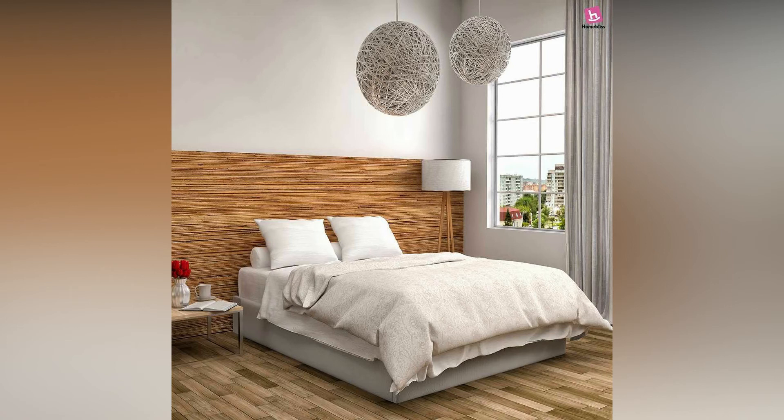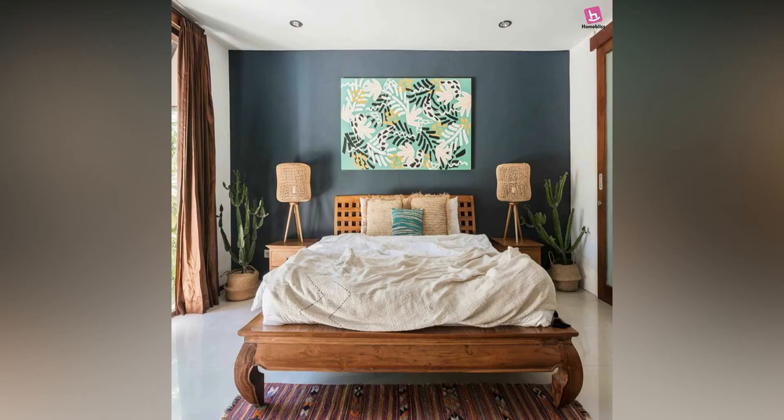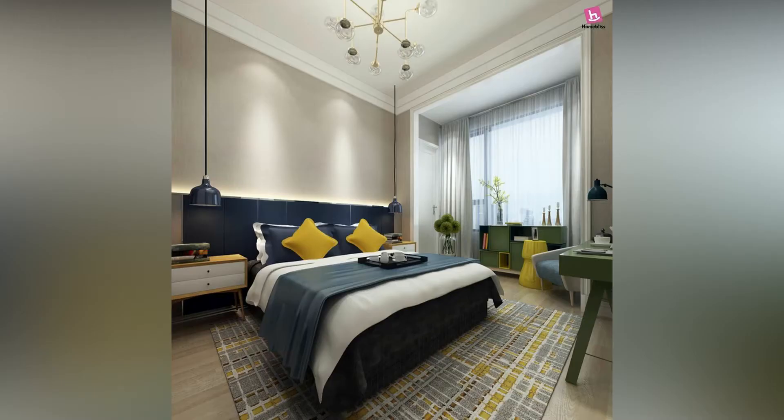Some of these designs are simple to implement and others robust, but in the end you will have a new look to your bedroom.